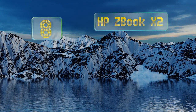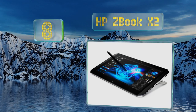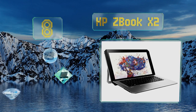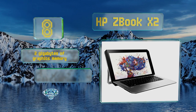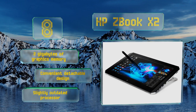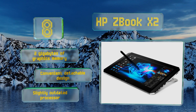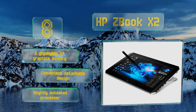Coming in at number 8 on our list: featuring an advanced Dream Color backlight system that's easily tuned to your desired temperature, the HP ZBook X2 is built to satisfy the most demanding users. Inside are 32GB of RAM and a massive 1TB solid-state drive. It also is equipped with 2GB of graphics memory in a convenient detachable design. However, the processor is slightly outdated.